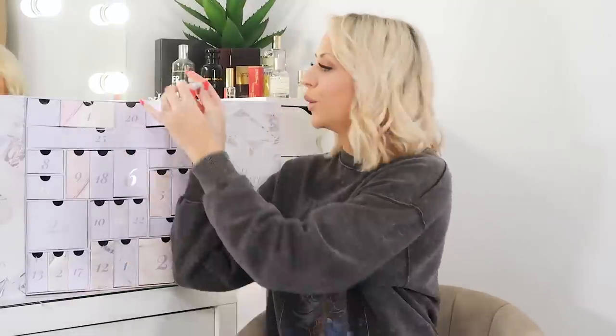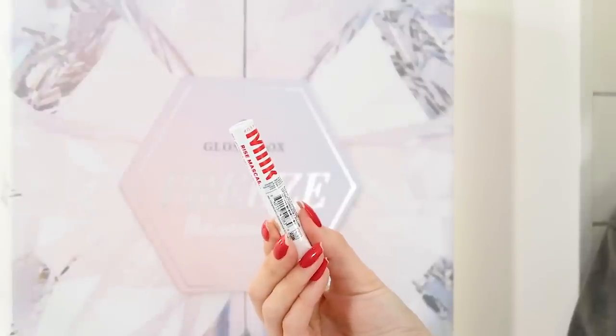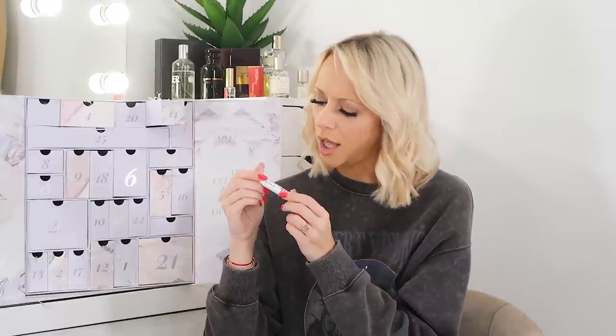Day fourteen is the Milk Makeup Rise Mascara — it lifts, lengthens and adds volume. This is the small testing size but I love Milk Makeup products. I am a mascara snob — it takes a lot to impress me — so I'm hoping for good things. It's the black one so I can use it every day. I'm excited to try this.